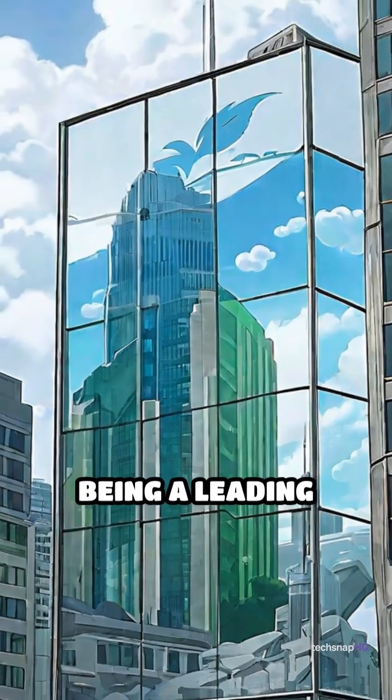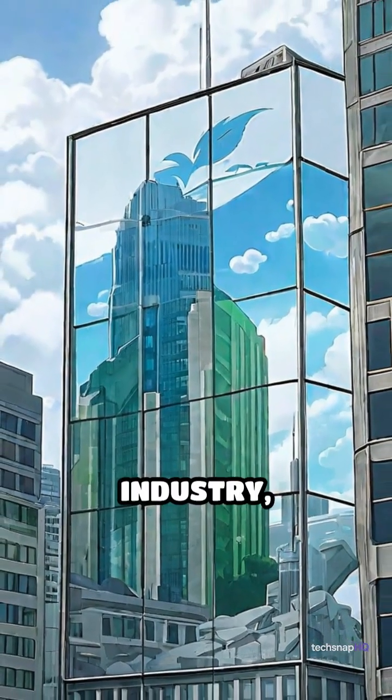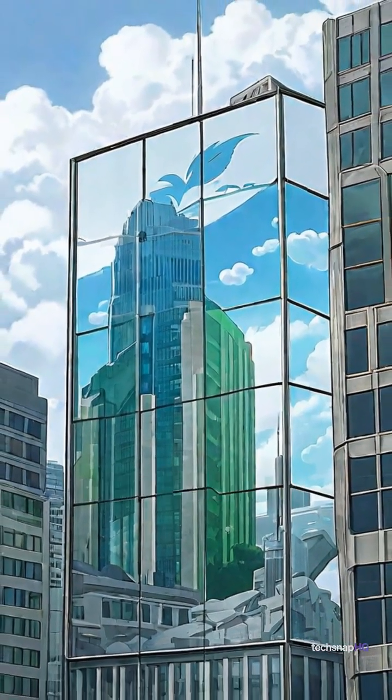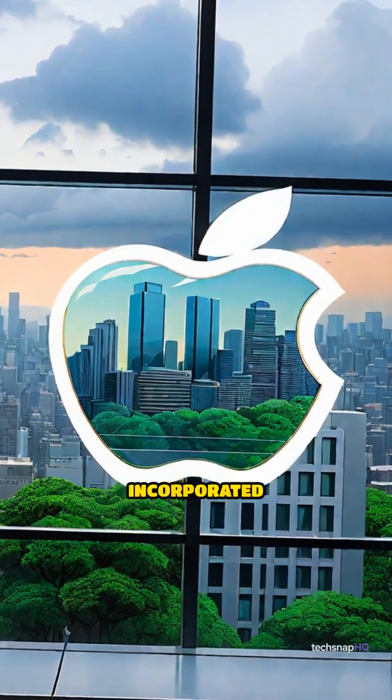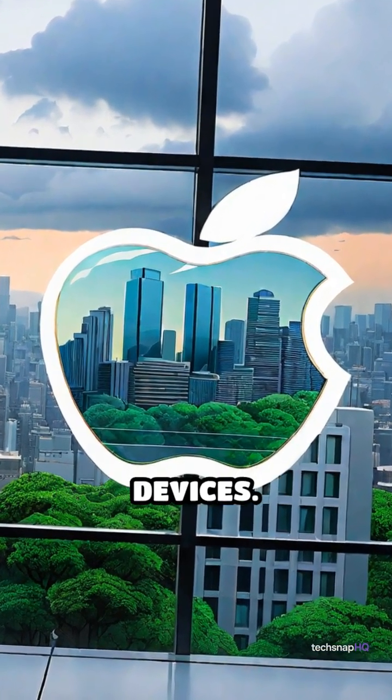Apple, being a leading player in the smartphone industry, is exploring advancements in optics, but it remains to be seen if and when this technology will be incorporated into their future devices.